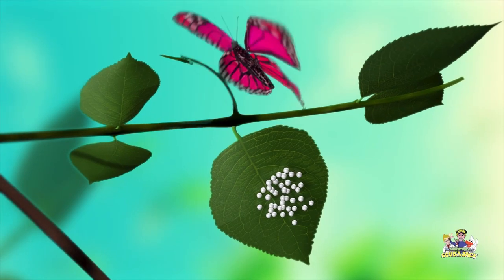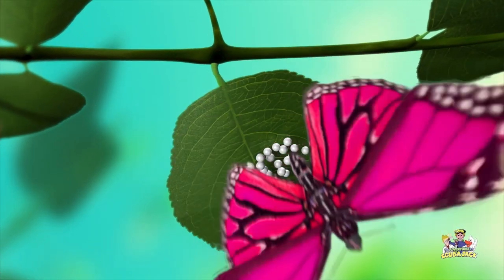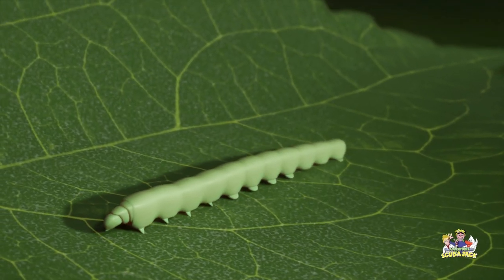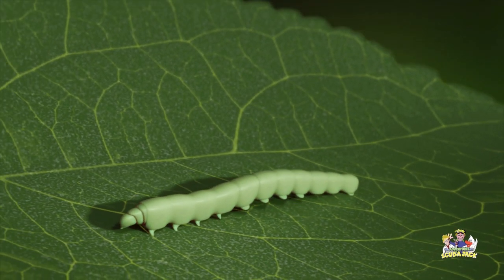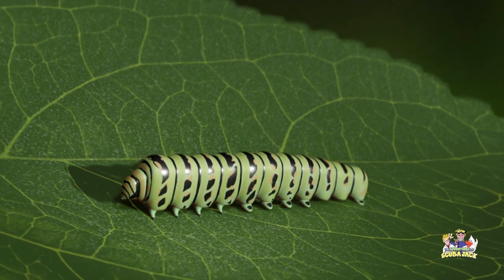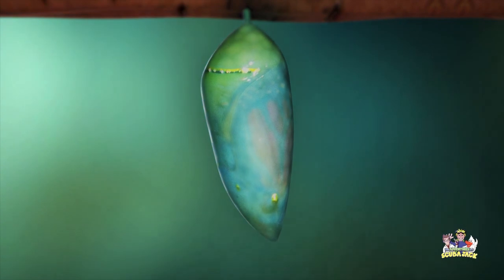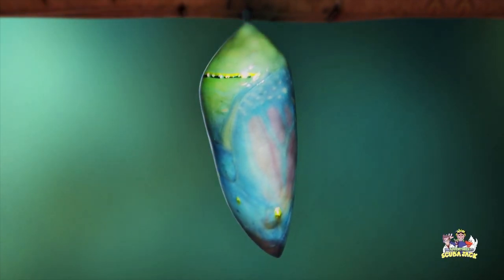Anyway, do you want to watch my awesome video about how a caterpillar turns into a butterfly? Okay, let's go! Tiny butterfly eggs are usually laid on the underside of the leaf. A tiny larva called a caterpillar hatches from the egg. It eats leaves and sheds its skin many times as it grows. When it has grown enough, the caterpillar turns into a pupa called a chrysalis. A fully grown adult emerges from the pupa.